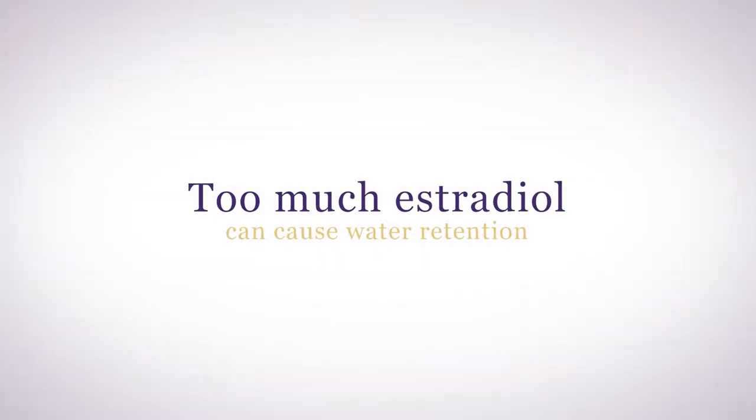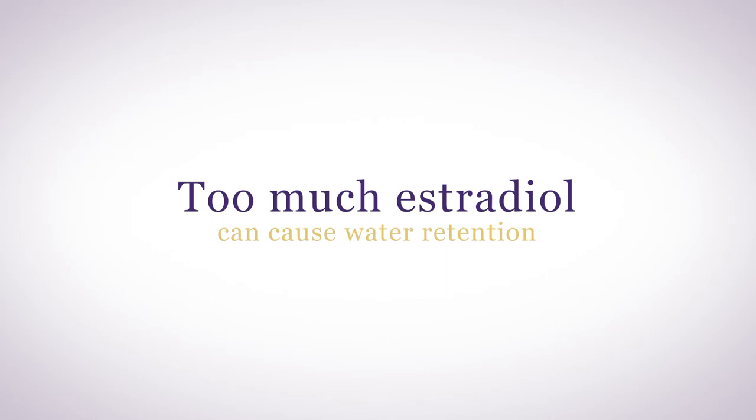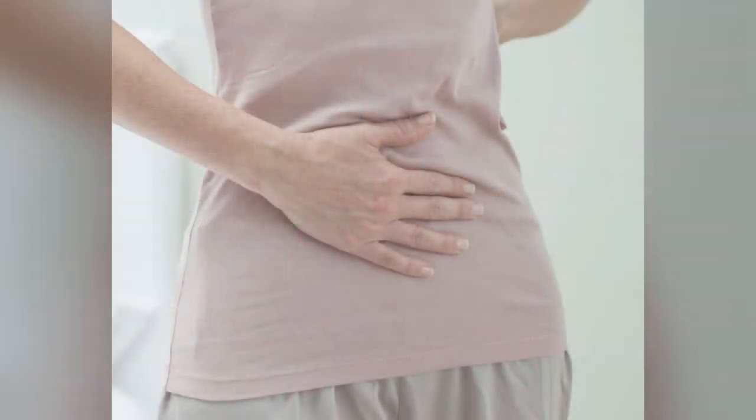While estrogen helps keep your cells and tissues very well hydrated, too much estradiol can cause water retention, which makes you feel uncomfortably bloated. Prior to your period, some women will experience five to ten pounds of water weight gain. And if you retain water in your youth, you may be sensitive to hormone replacement therapy during menopause. Lowering estradiol dose can help, and natural diuretics like uva ursi also can help reduce the water retention.